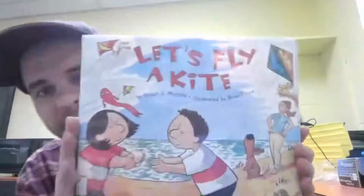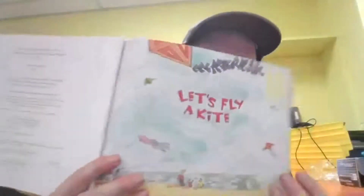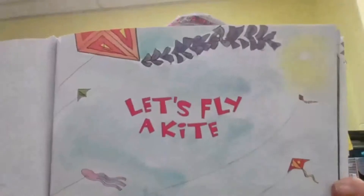I've got a great book here too. It's called Let's Fly a Kite. I love flying kites — this will be a great book. Here's the opening pages, and the pictures look great.